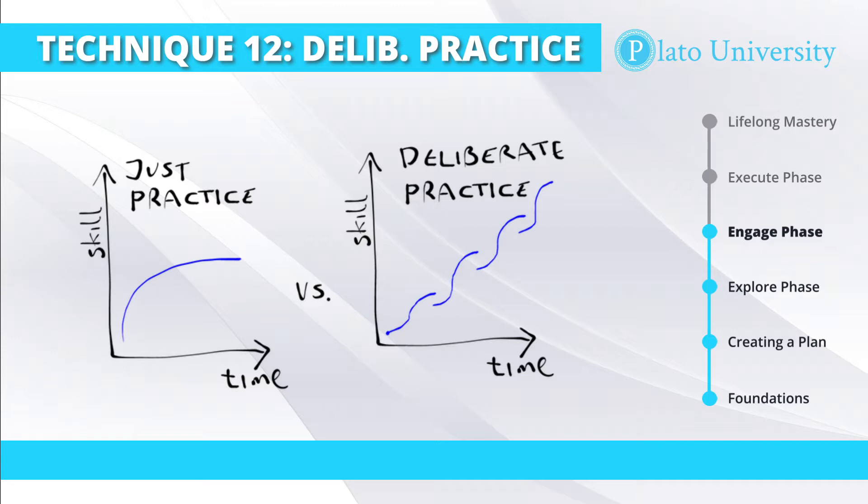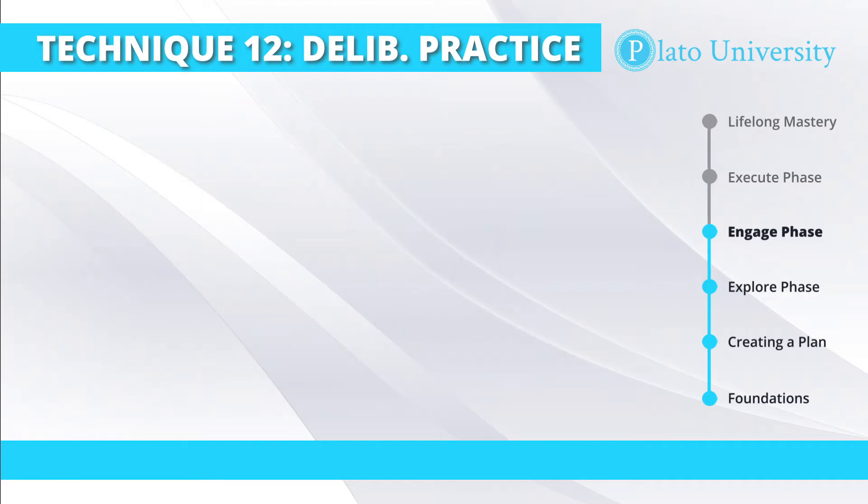Deliberate practice always follows the same pattern: break the overall process down into parts, identify your weaknesses, test new strategies for each section, and then integrate your learning into the overall process.